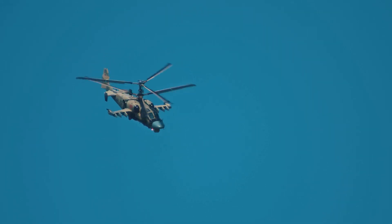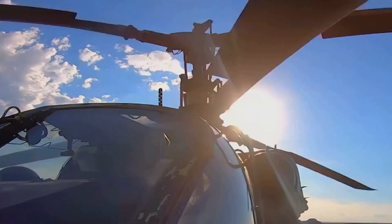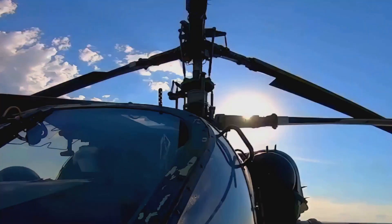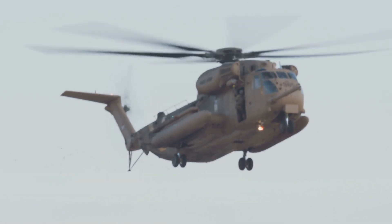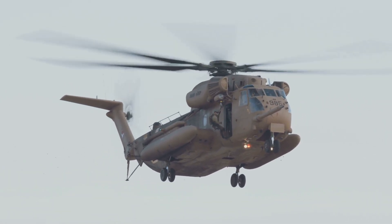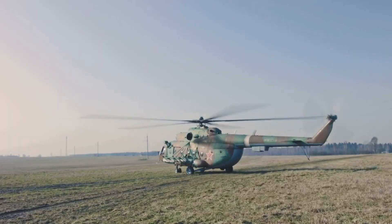This is the Black Shark, and it's as tough as it sounds. This Russian helicopter is a one-seater designed to take down anything in its path. Even NATO knows it's serious business, giving it the nickname HOKUM-A. Now, you might be wondering what makes this helicopter so special?